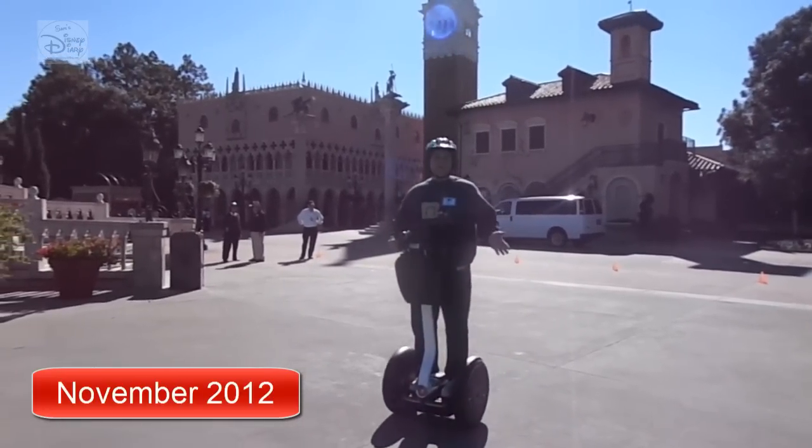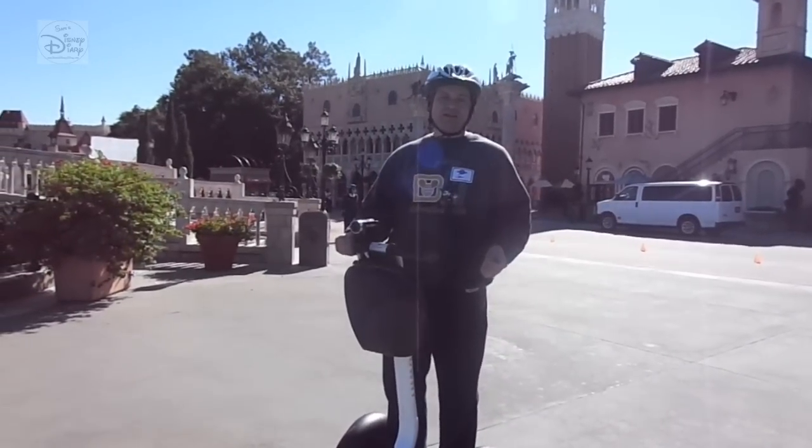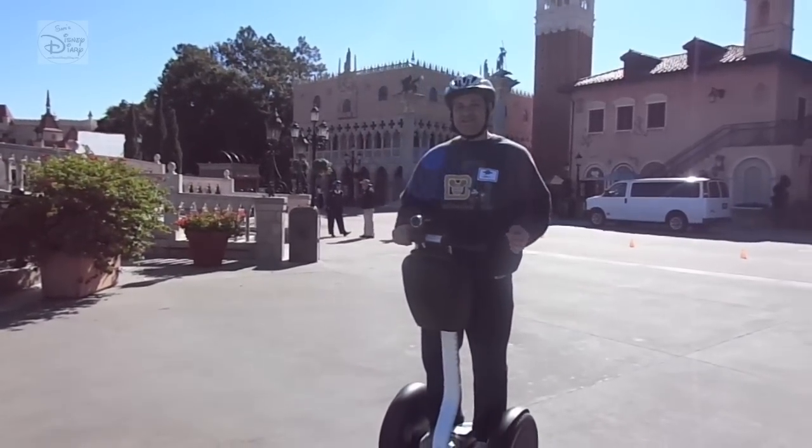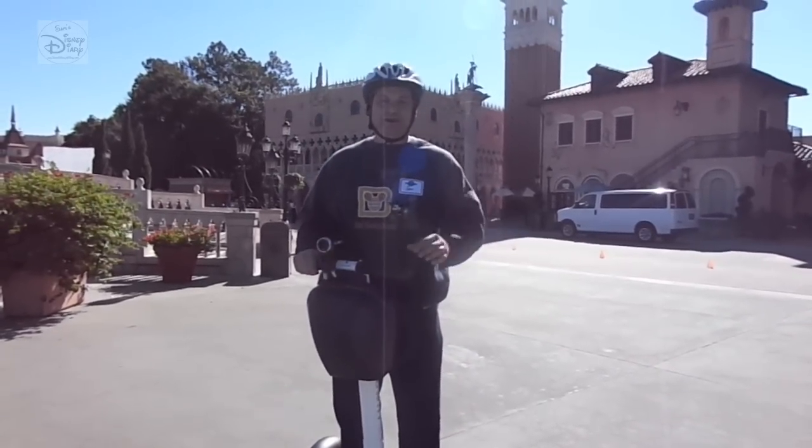The Segway Tour and World Showcase — this is pretty cool, getting to ride around World Showcase with nobody here. It's also Food and Wine Festival, sweet to see some of the booths and go behind the scenes a little bit. Some great information on the tour — we're halfway through, get ready to finish up.